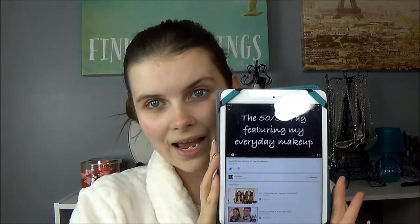Hi everybody, welcome back! As you can clearly see, I am not wearing any makeup right now. That is because I decided to do this awesome video, the 50-50 tag. I was tagged by one of my favorite YouTubers, Anya Marie, and she's a fellow project panner. If you guys aren't already subscribed to her you should be — she is just so great. I'll leave her channel information linked down below.